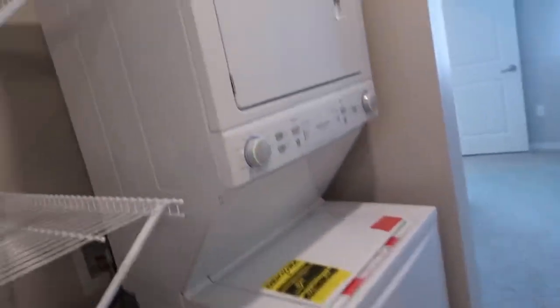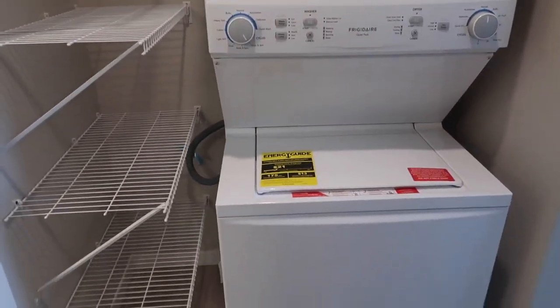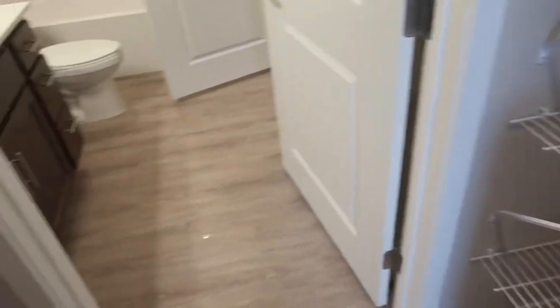Over to the right there's my in-unit washer and dryer and my walk-in closet. It's going to be so much easier to have laundry right in your house. The closet is a little smaller than I thought, but I have a shoe rack and some organizers so I think I'll make it work. I really love this barn door effect — it's super cool. When I have a guest I can just close the door and I'm good to go.